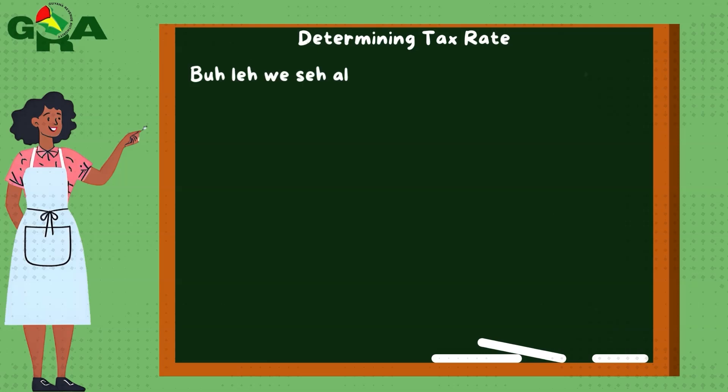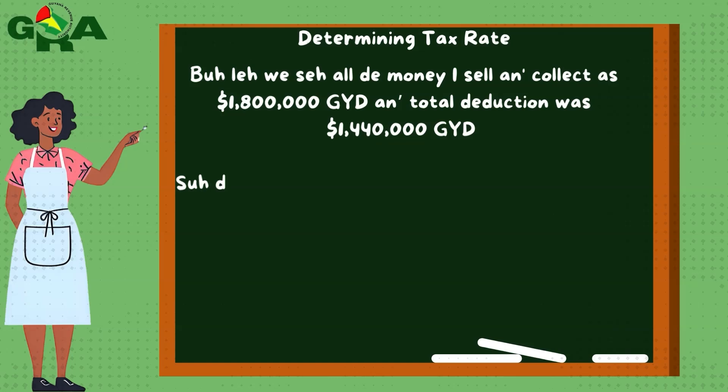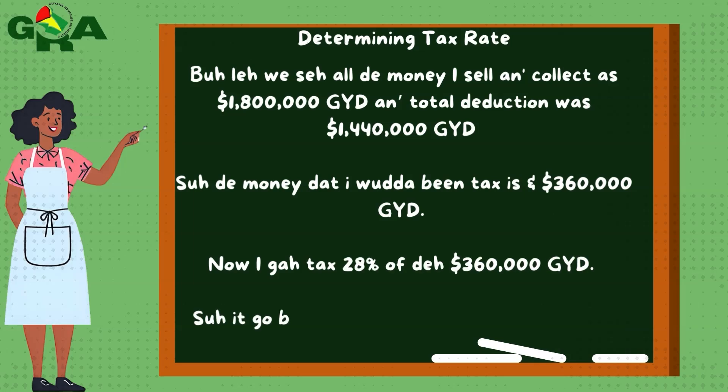But let me say, all the money I sell and collect was $1,800,000 and my total deduction was $1,440,000. The money I got to pay tax on would have been $360,000. Now I got taxed 28% of the $360,000, so it can be $360,000 by 28%, which gives you $100,800.